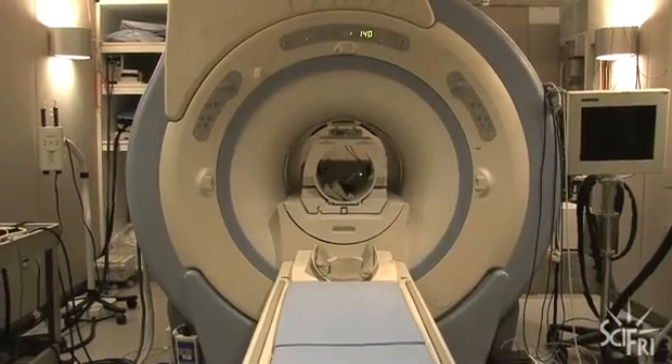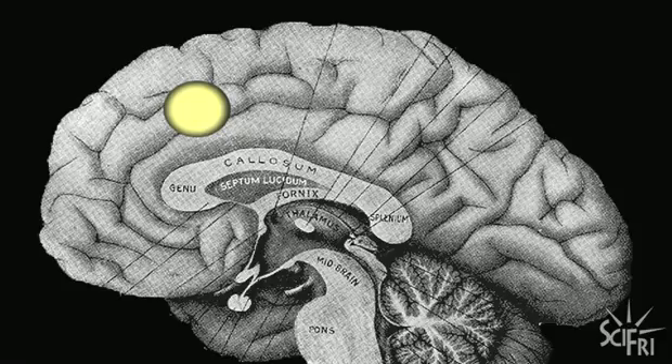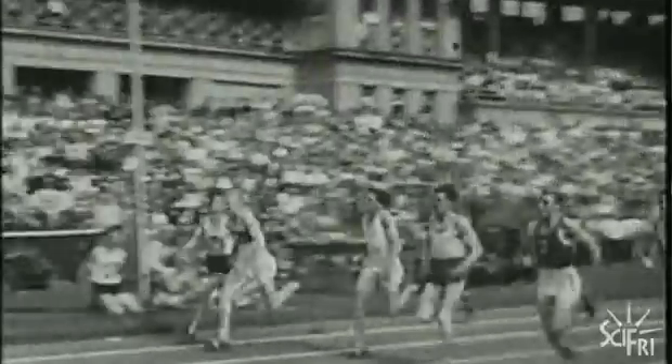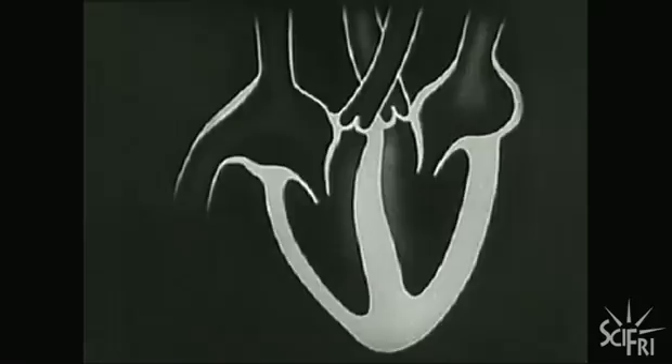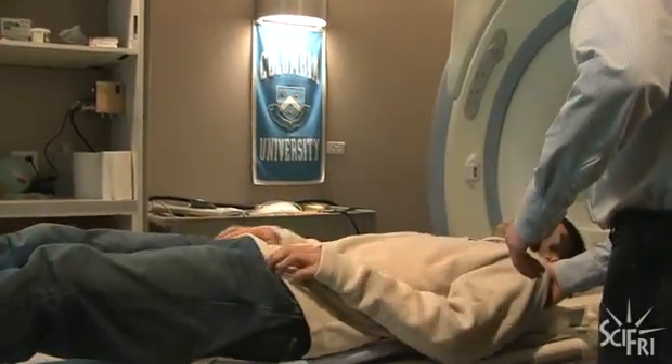The fMRI machine doesn't use radiation — it's not an x-ray. It actually uses magnetism to track the flow of oxygenated blood. The idea is that cells working harder need more oxygen — the same way exercising muscles need more energy, causing your heart to pump faster. It's the exact same thing in your brain. Whenever you're thinking, or even just looking at pictures, your neurons activate to take in sensory information and need more energy, which is shunted toward those cells. By mapping blood flow, researchers can begin to infer what parts of the brain are important for what types of information processing.